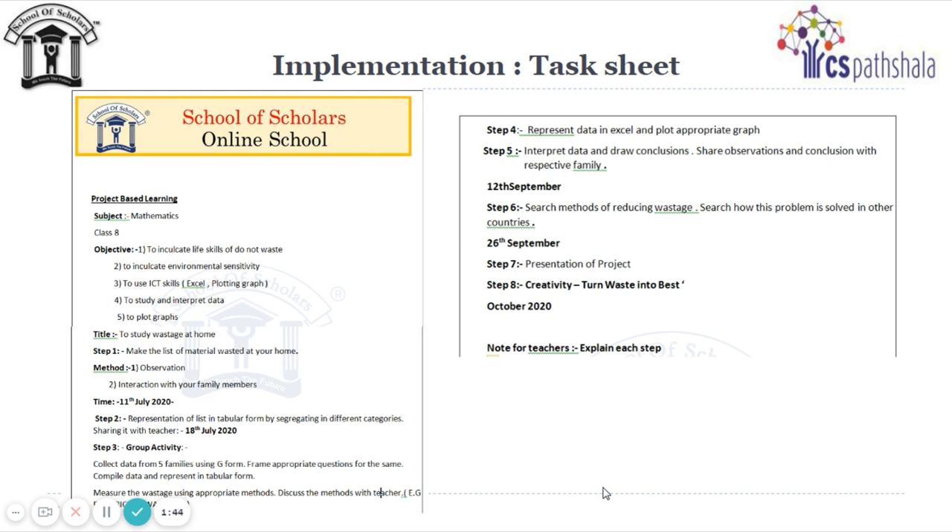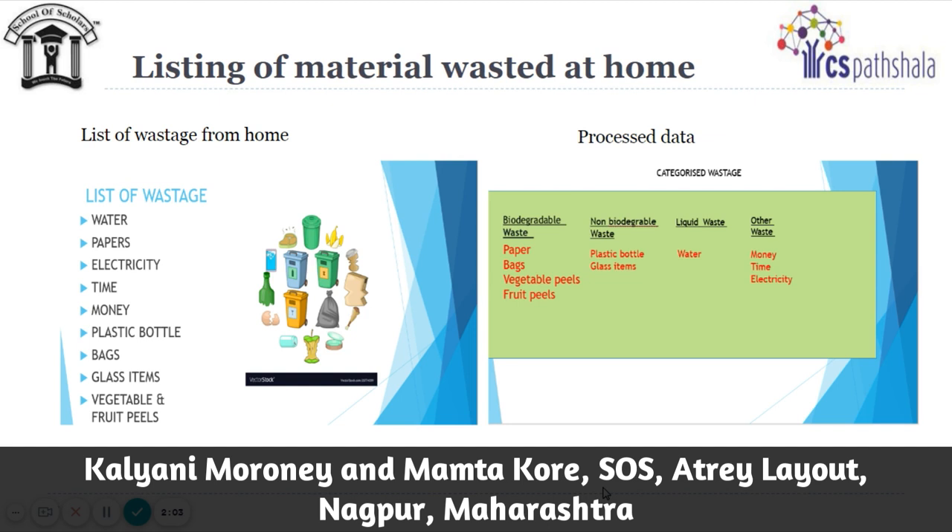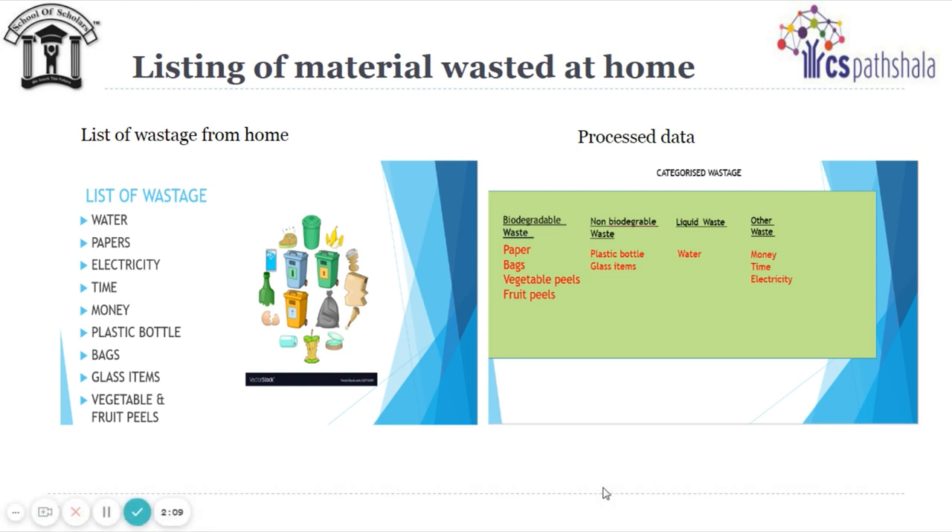Initially, the task sheet is given and explained to the students. According to the guidelines, students have to study the different wastage at their home. Students collected data through observation and interaction with their parents. They listed out different waste at home — for example, water, electricity, paper, plastic, etc. — and shared their list of wastage in class.